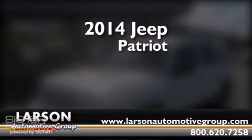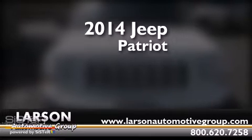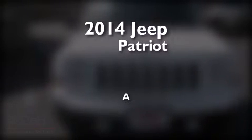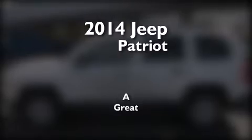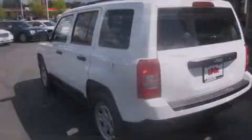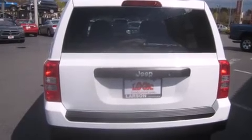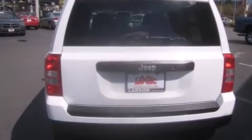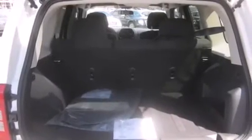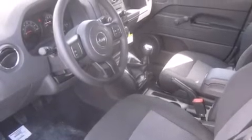This is a brand new 2014 Jeep Patriot. Features include a low tire pressure indicator, a pass-through rear seat, cruise control, a CD player, a passenger side vanity mirror, rear curtain airbags, rear seat childproof door locks, a rear window defroster, a security system, and an auxiliary power outlet.